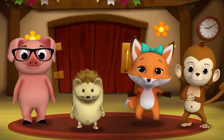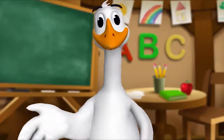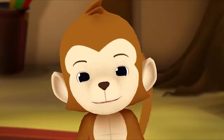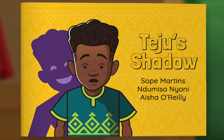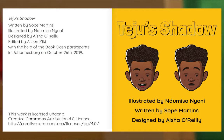It's story time! Yay! Gather round, everyone. What book are we reading? We're reading this one — it's called Teju's Shadow. Let's find out what happens. Let's begin. Teju's Shadow. Written by Sope Martins. Illustrated by Ndomiso Neoni. Designed by Aisha O'Reilly.